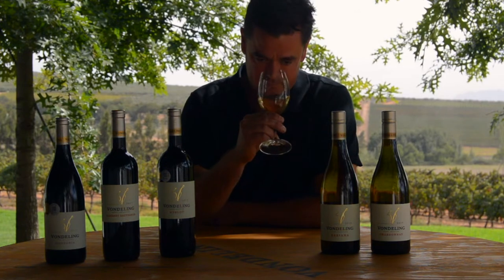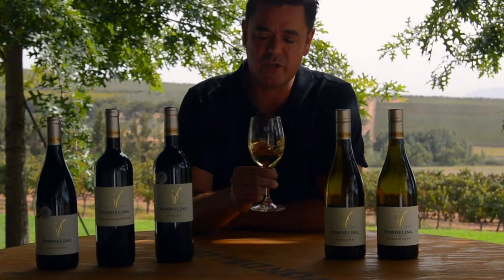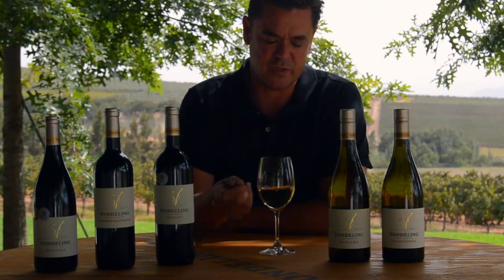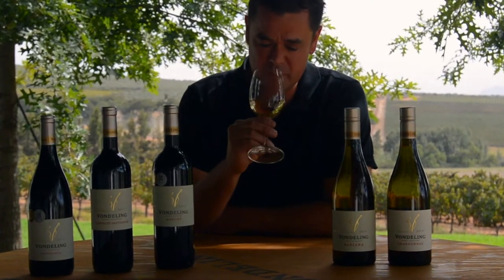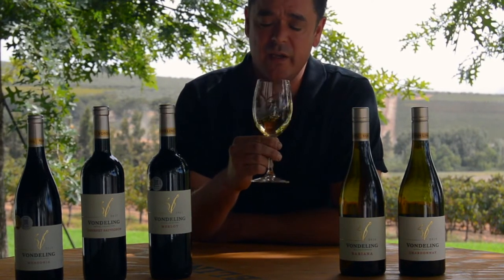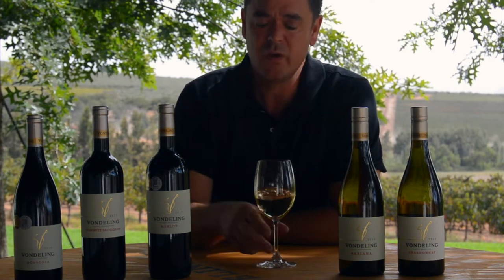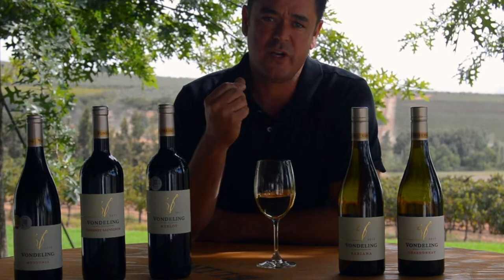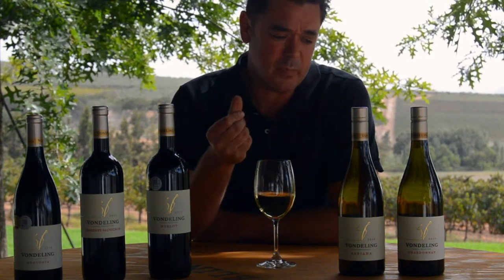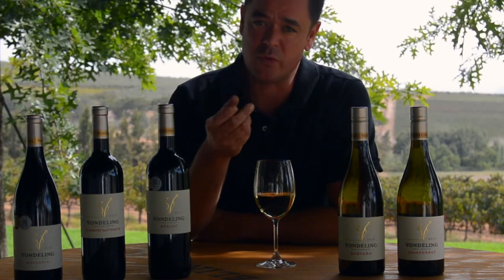Starting with the Chardonnay — I believe white wine, even if it's barrel-matured, should always be refreshing, and Chardonnay is great for that because it has that beautiful citrus lift. This one is no exception: lovely citrus freshness, borrowed by almonds and caramelized oak on the palate. Quite creamy, well-rounded and full, with plenty of structure from the barrels.